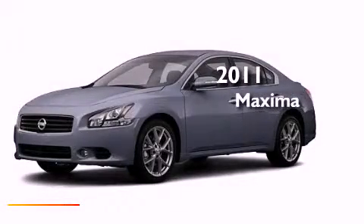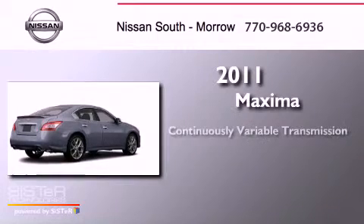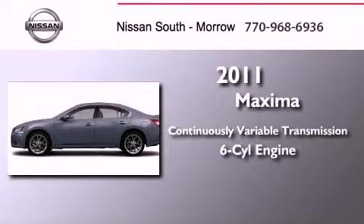This is a brand new 2011 Nissan Maxima. This four-door sedan has a continuously variable transmission and a six-cylinder engine.